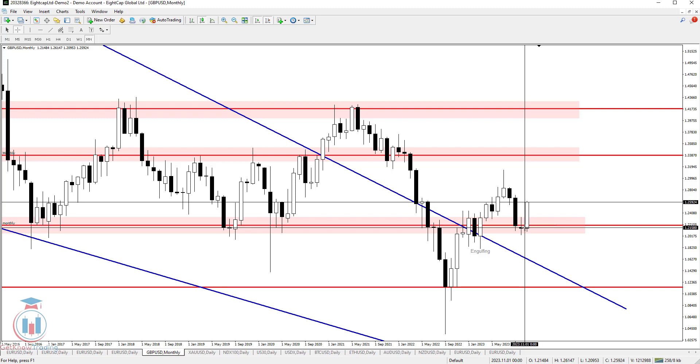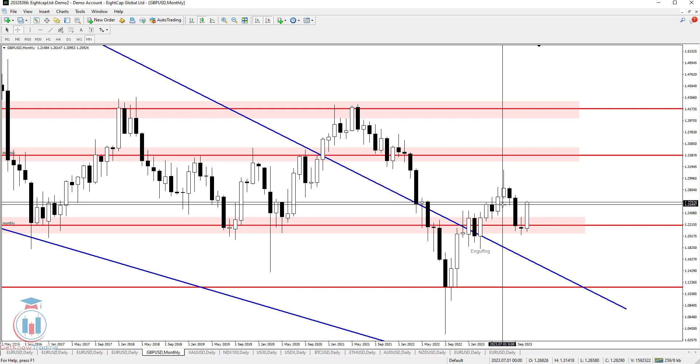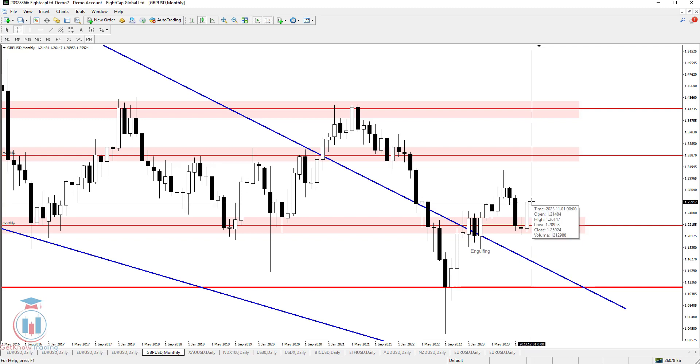Since we have one more week until this month ends, we can see the price will probably close as a bullish one this month. A very critical level for the monthly time frame is 1.255, which I mentioned in the previous week's analysis. The price is currently above that by around 50 pips, so this will also be a very important level for next week.